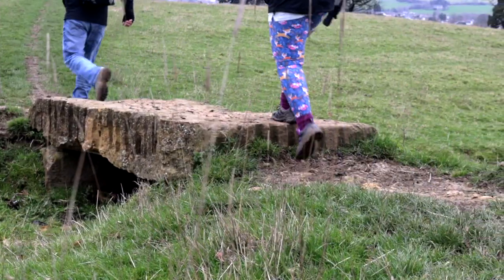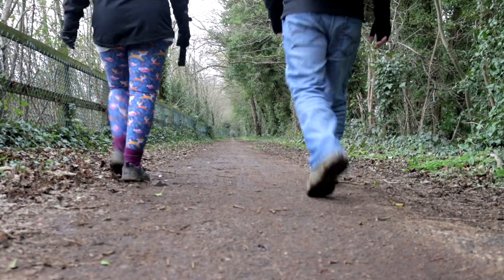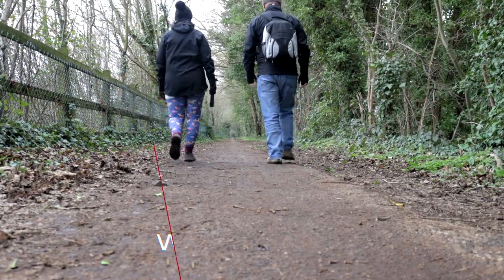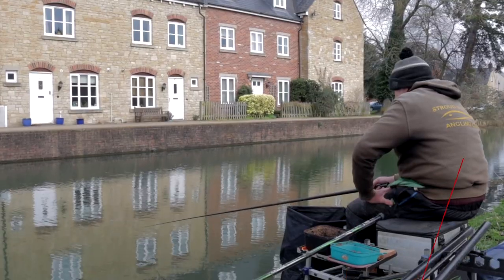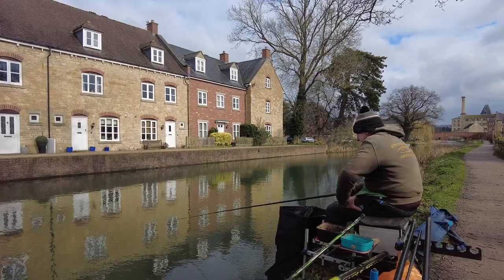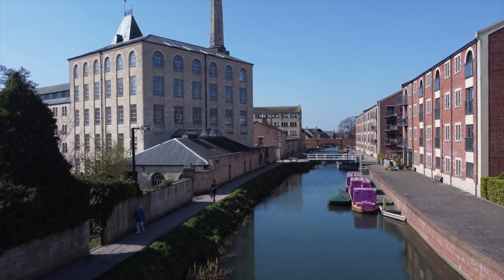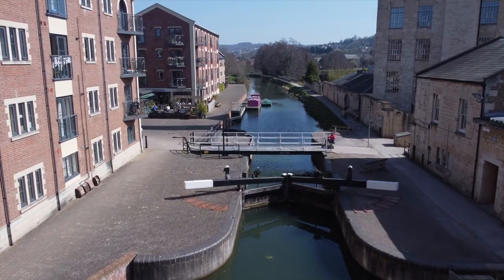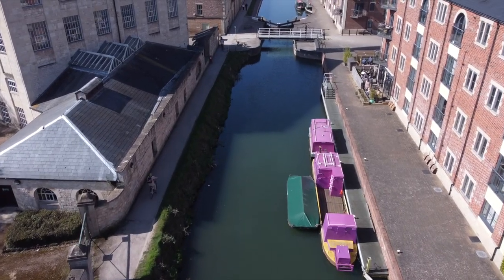Having left Selsley, there's a short walk beside the busy A419 before arriving at Stroud Water Canal. Although not part of the route, it's worth taking the short detour to see Eberley Mill. Built in 1820, it was the largest mill in Stroud Valley and is now home to Stroud District Council.